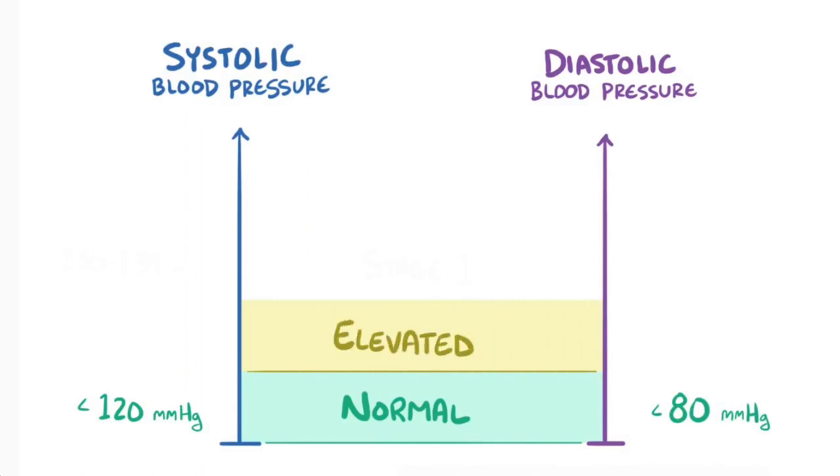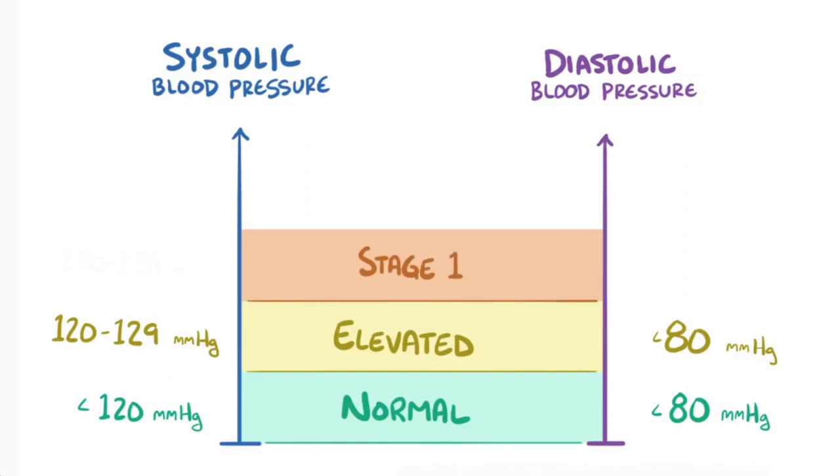Elevated systolic blood pressure is considered between 120 and 129 mmHg, and less than 80 mmHg on the diastolic side. Stage 1 hypertension is between 130 and 139 mmHg on the systolic side, and between 80 and 89 mmHg on the diastolic side.